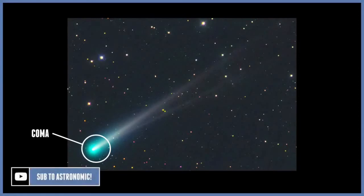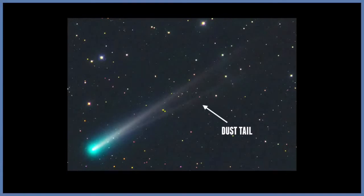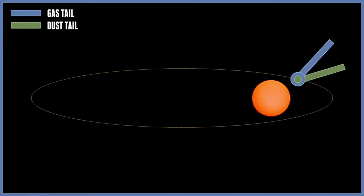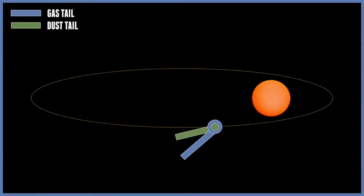Comets can develop two tails as they travel closer to the sun. The straight tail is the gas tail, and the curved tail is the dust tail. The gas tail is created by the solar wind, which pushes gas away from the comet's coma, pointing it straight back from the sun. The dust from the coma is not affected by the magnetic fields, but is vaporized by the sun's heat, and this forms a curved tail which follows the comet's orbit.